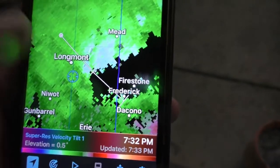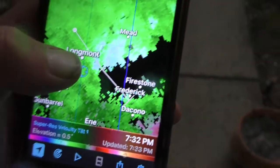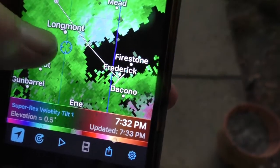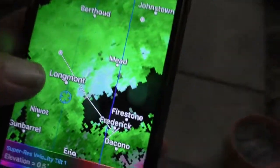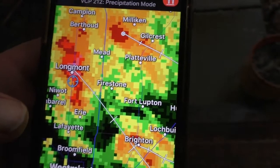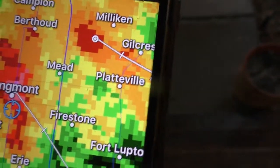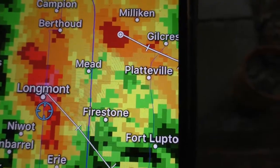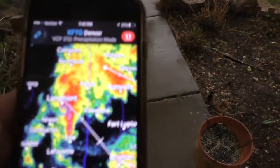Right now we're looking at super res velocity tilt one. The scan is at 0.5 degrees and the wind is actually going to be worse just to the east of us — just like a couple blocks to the east. We're going to go to regular composite reflectivity. I do use this particular tool as well. That's still looking good right there by Longmont, right by us. This gives you a little more of an idea in real time — Radarscope 101.